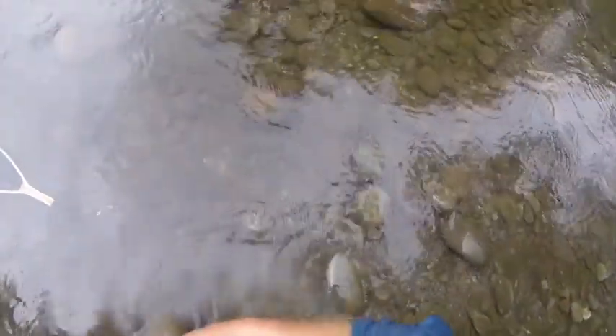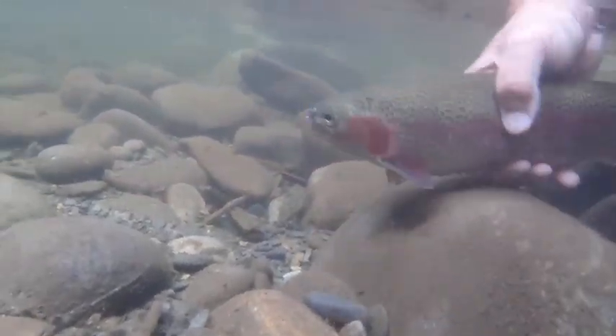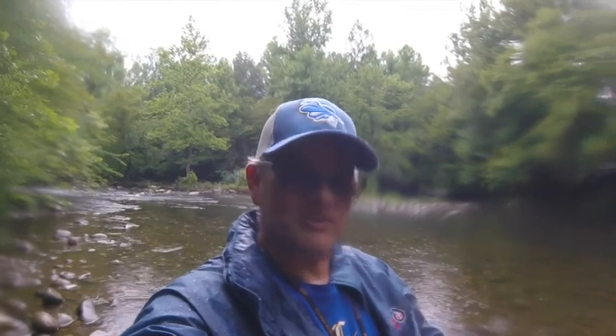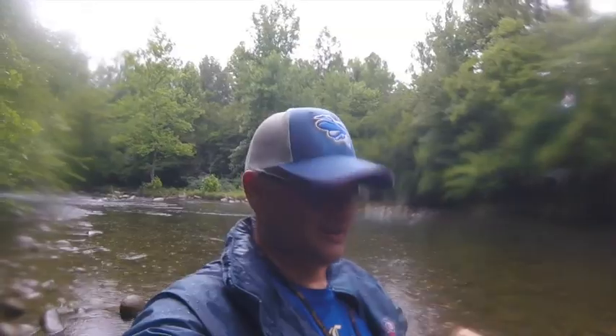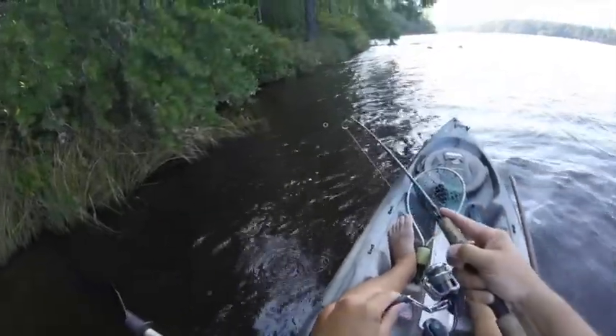We're gonna let you go. That's a great one to catch here in Gatlinburg — my first fish, a 14.5-inch rainbow trout. It's swimming away right now. Man, what a time. This is a short one, hope you enjoyed it. Until next time, tight lines.